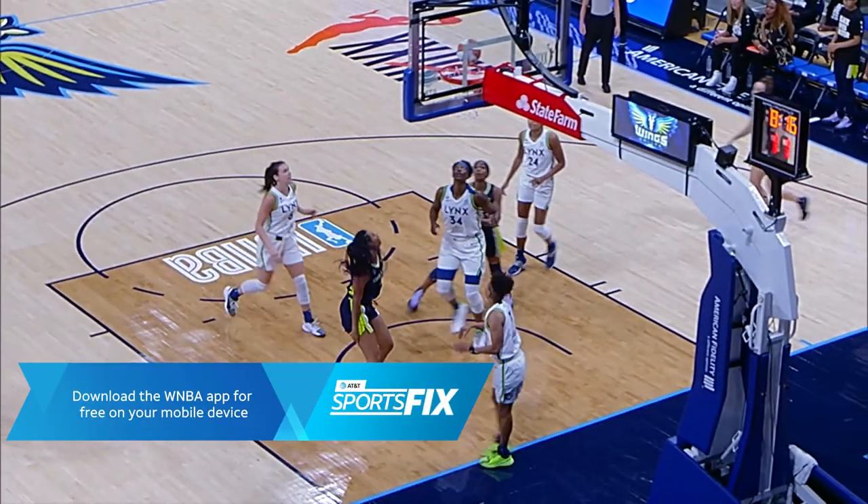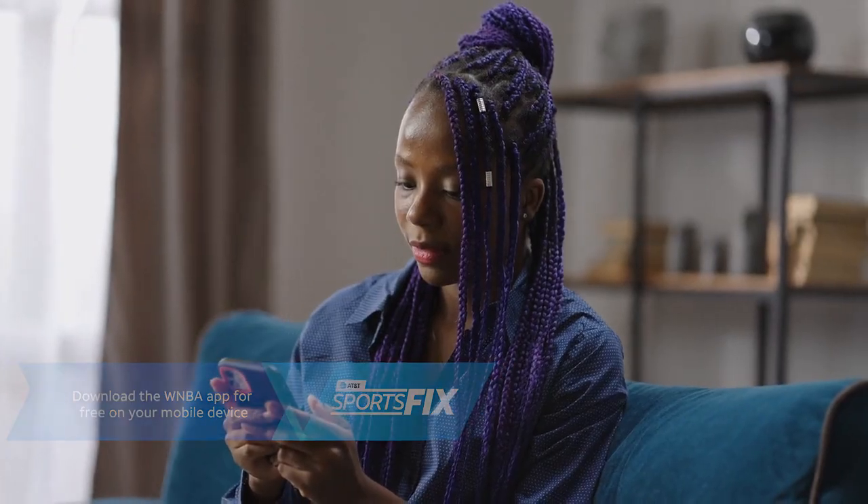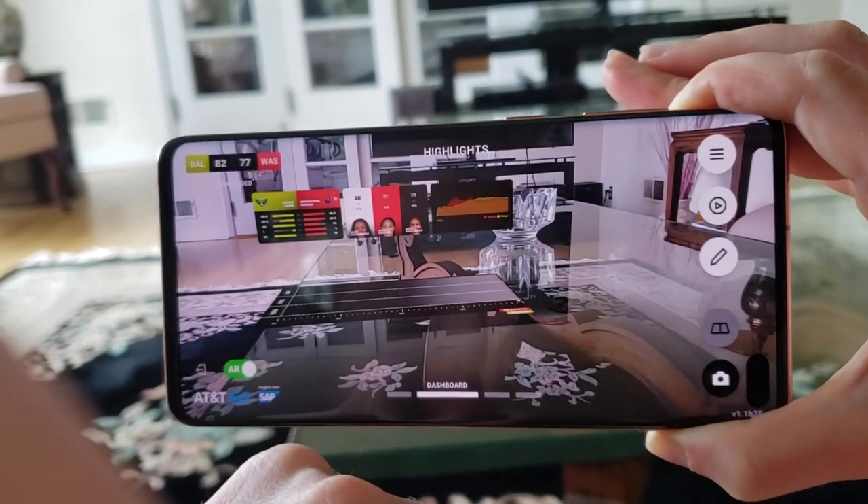Plus, we've got an all-new experience available for fans. AT&T 5G Game View in the WNBA app connects you to the game with real-time 3D stats, while letting you share images and clips with friends and family on social media.